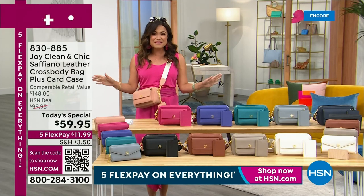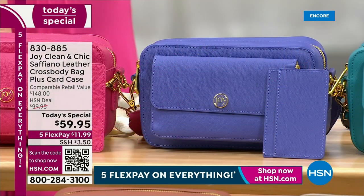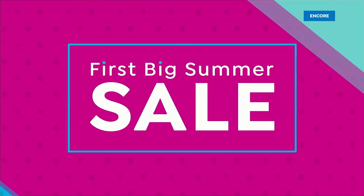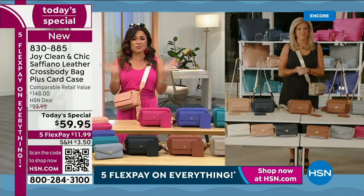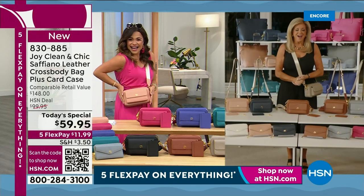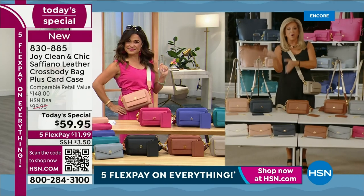The fabulous Joy Mangano is standing by live to take us through all the options. Joy, how in the world were you able to bring us this designer luxury — genuine Saffiano leather with all of this technology at a price like this? Welcome in, my beautiful friend. Hi, good evening, good morning everybody.